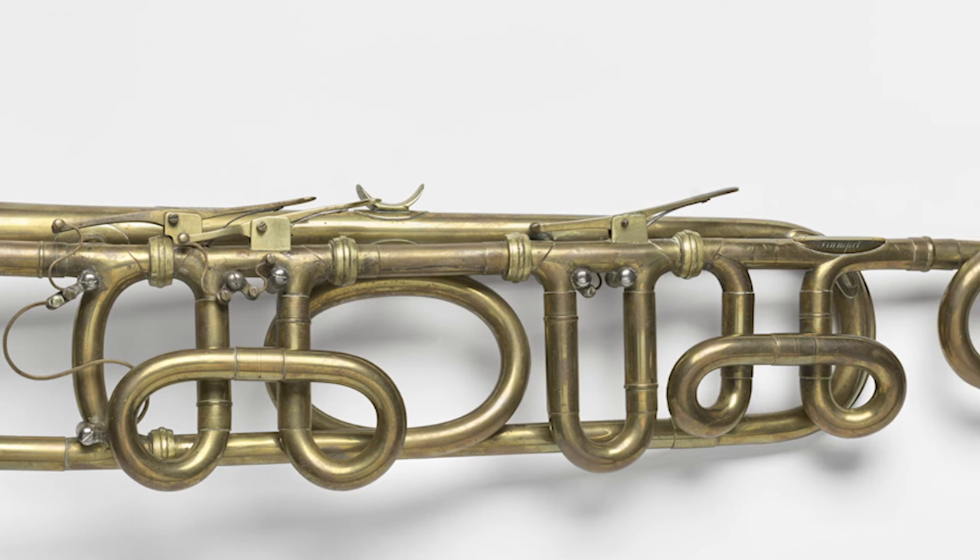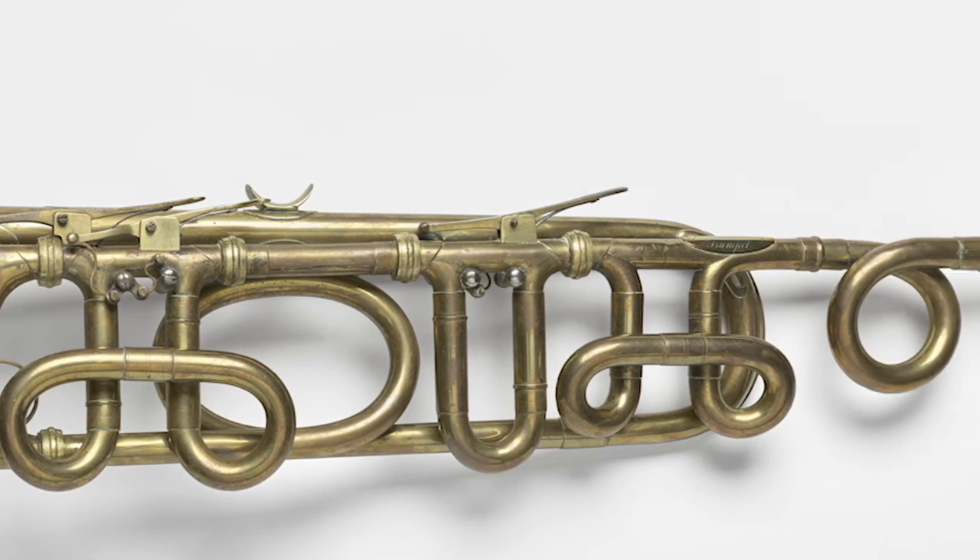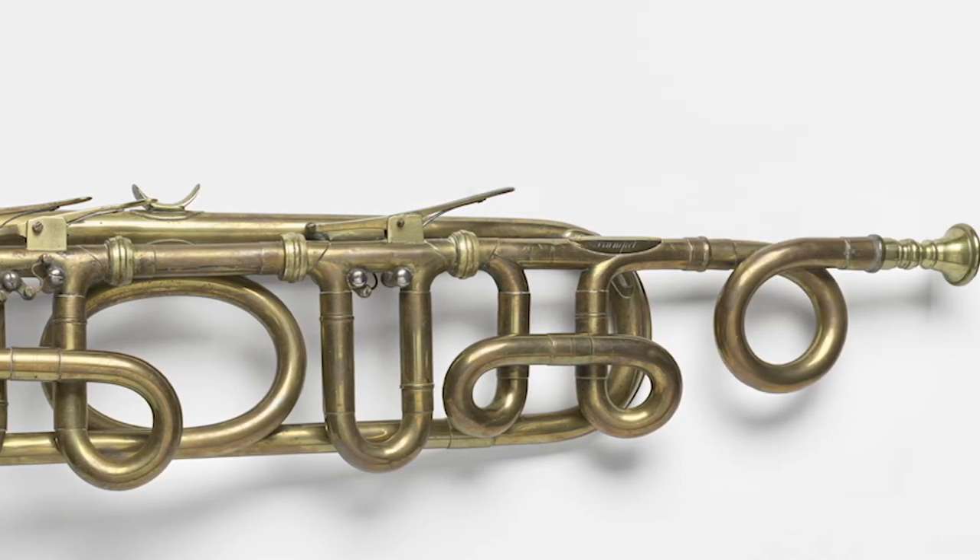Adams only made two of these trumpets, and this is the only one believed to still be in existence. Adams died in 1864, and his legacy as a musician aboard USS Constitution lives on today in the Constitution Museum.